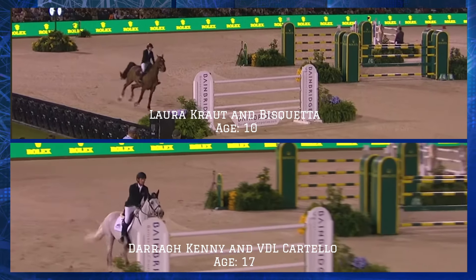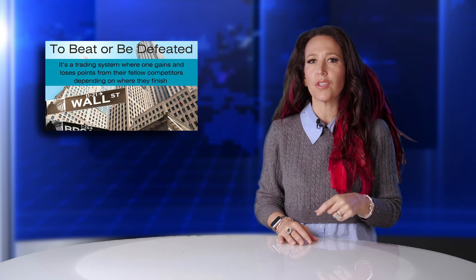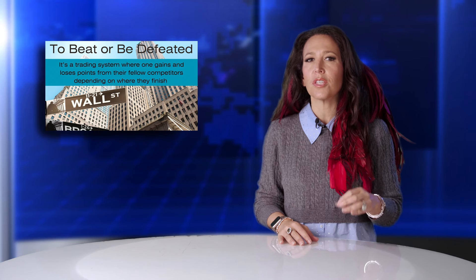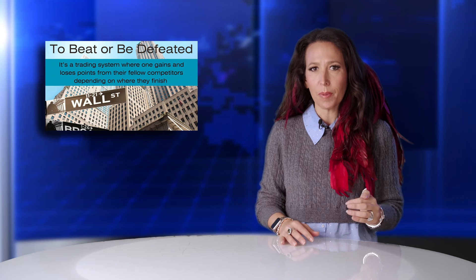For example, a 9-year-old horse jumping its first 4-star 1.50m will get more ELO points for a win in that class than a 16-year-old horse on the same ELO that has been jumping that level for years. In every competition, except team competitions, the ELO growth or loss is based on their finishing position in a particular class — so who they beat and were beaten by.